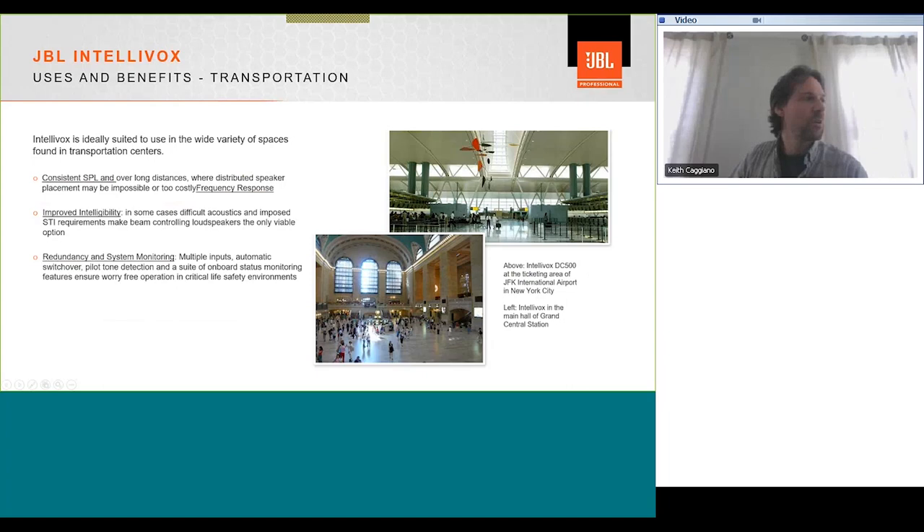Wrapping up with application examples, transportation is one of the spaces where Intellivox is ideally suited. On the right you see JFK Airport where two DSX 500 columns are installed, and also Grand Central Station with another pair of 500s on the wall. In these very large spaces you get consistent SPL and frequency response over long distances, improved intelligibility, and may be the only viable solution where FDI requirements are in place, since places like Grand Central have no room for ceiling speakers or distributed systems. Redundancy and system monitoring built into the products also come into play in these applications.